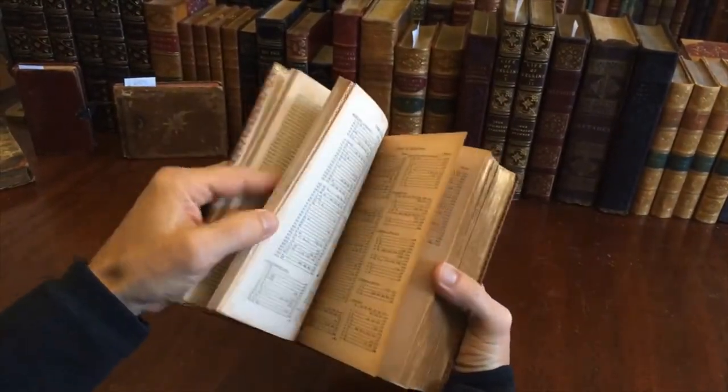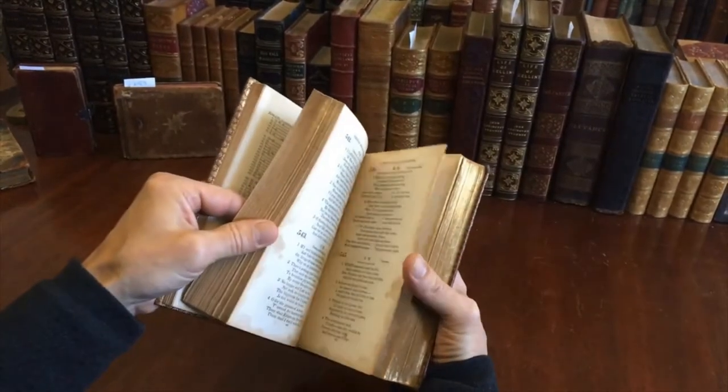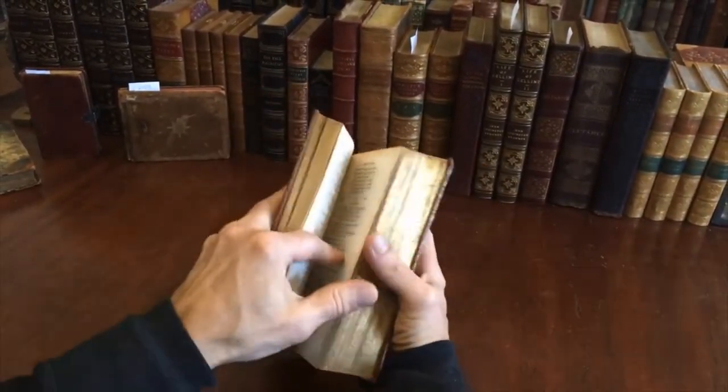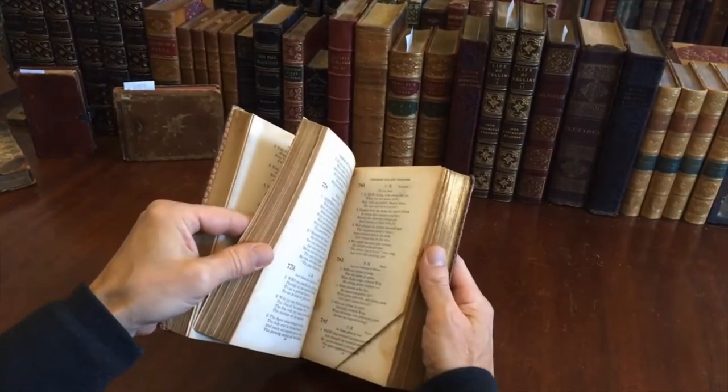You'll notice a couple of sheets are more darkened than others. That's the acidity of the paper over the past 150, 160 years or so.